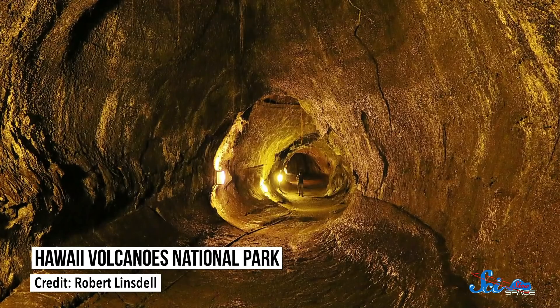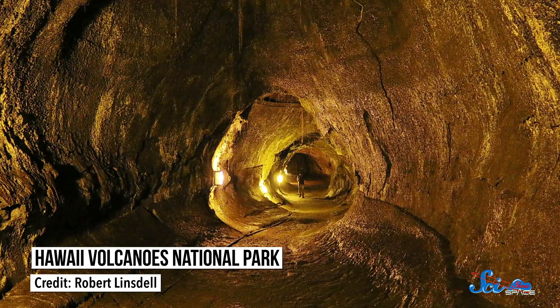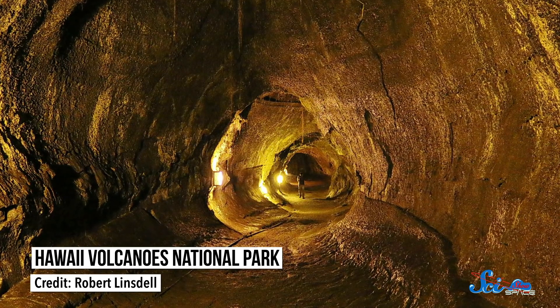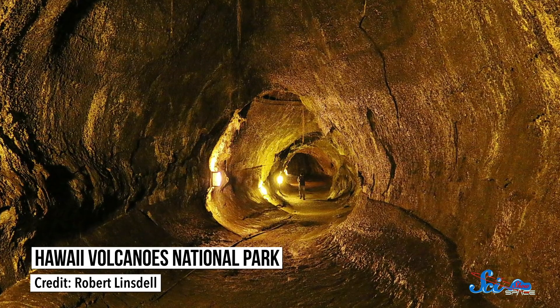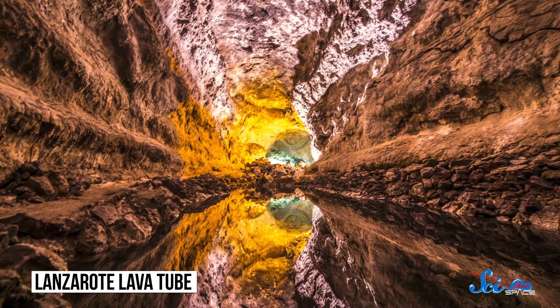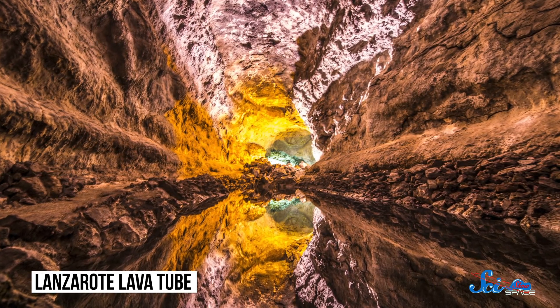It's a pretty dramatic idea, but fortunately we can do a practice run. Here at home, we also have lava tubes in volcanically active places like Hawaii, Iceland, and the Canary Islands. The tubes are smaller because Earth's stronger gravity collapses any that get too big, but they still make a pretty great laboratory. In Lanzarote, one of the Canary Islands, lava tubes stretch more than 8 kilometers in length.